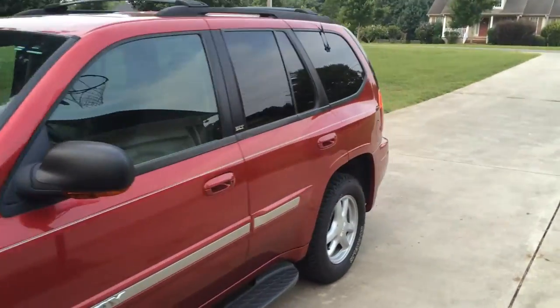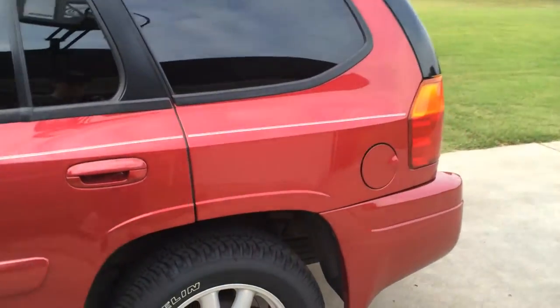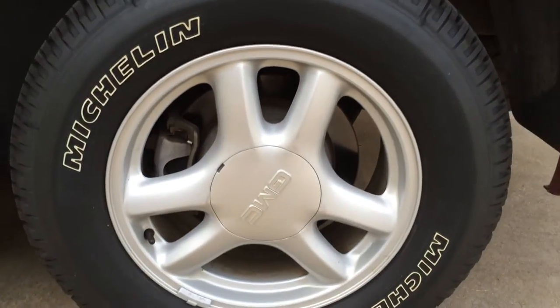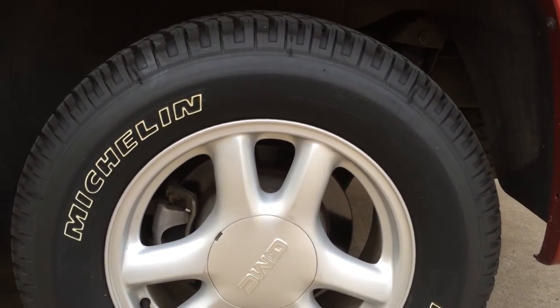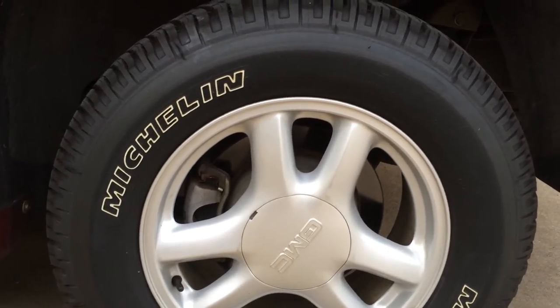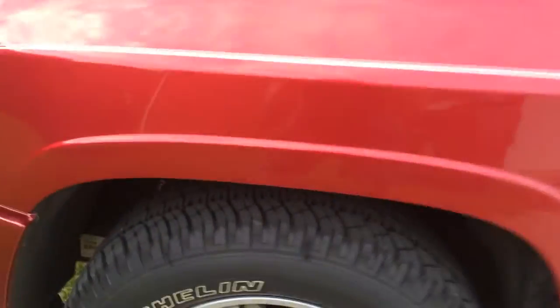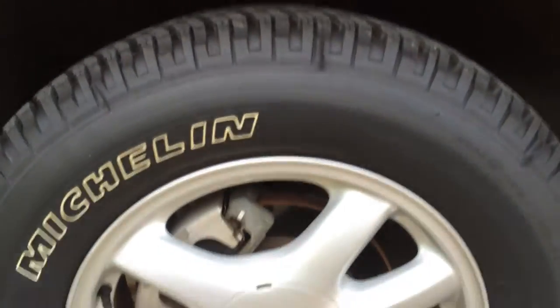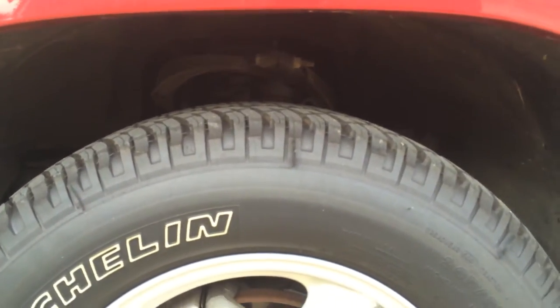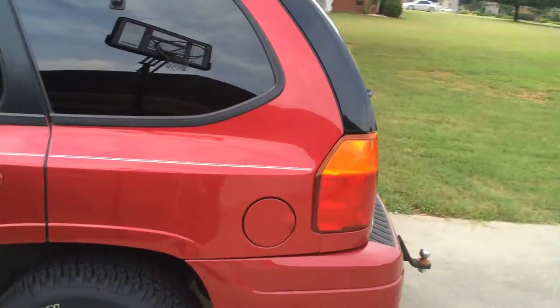I don't get the chance to wash my Envoy too much, but thankfully it doesn't get that dirty very often. I love the new Michelin tires that are on it, and me and my dad plan to replace the brake rotors and pads pretty soon — they are actually original rotors, replaced pads only once. New front struts were put on; the rear were replaced a little while back, and just a lot of maintenance and upkeep.